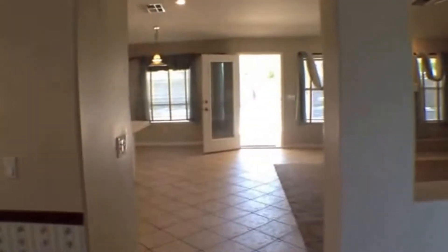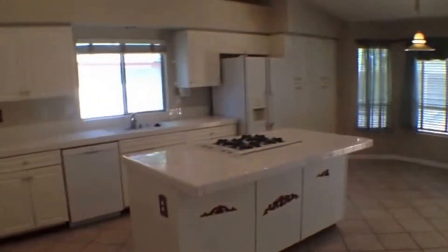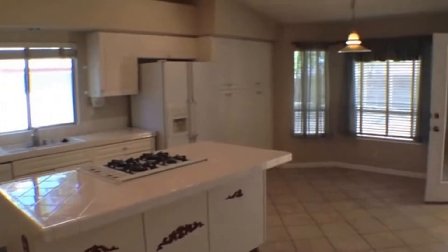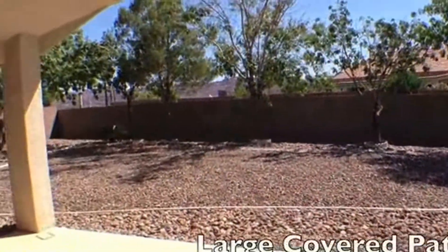As we enter the back of the home, this is again open concept. The kitchen has a large kitchen island with the range. The stove, dishwasher, and dual-sided refrigerator are also going to be included. There's a little breakfast nook to the left, and now we'll head outside — there's a very large covered patio.